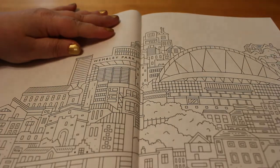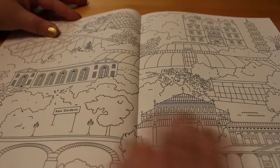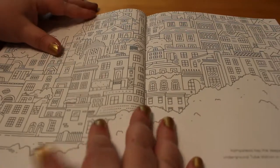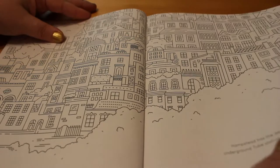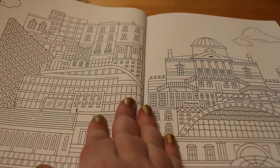So this is Wembley, where the arena is. Kew Gardens — they're all beautiful double spreads. Hampstead Heath. There are little facts dotted throughout; I love the little facts when you get to them.